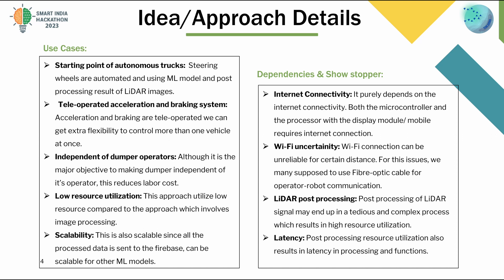Use cases: Acceleration and braking are tele-operated, giving extra flexibility to control more than one vehicle at once. The system is independent of dumper operators — although it is the major objective to make the dumper independent of its operator, this also reduces labor cost.